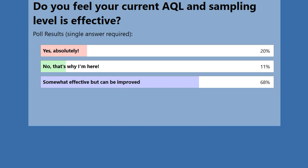About 20% of people say they are using AQL and sampling levels very effectively — a very confident yes. With the remaining 68% and 11%, if you need any help you can come to us anytime. We can also go through the content, and after the webinar you'll be better able to manage your AQL and sampling.